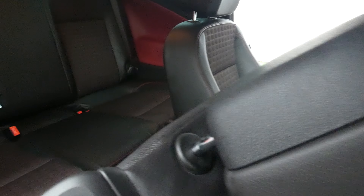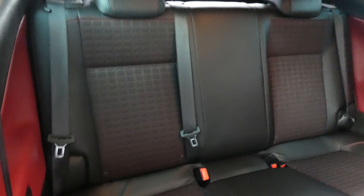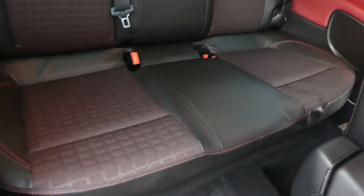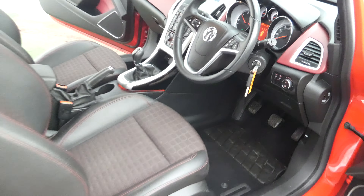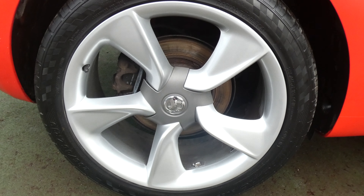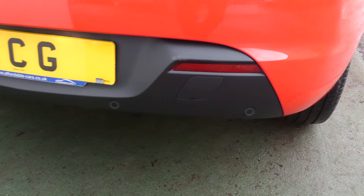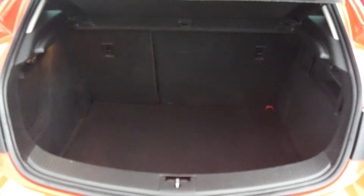I'll just get a look at the back seats, then move on to the driver's side rear wheel and round to the rear of the vehicle to show you the rear parking sensors. I'll also show you the size and condition of the boot.